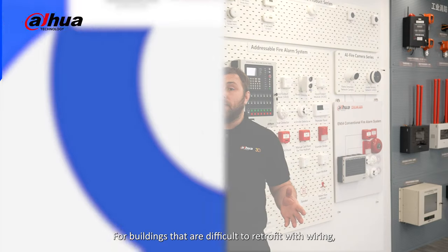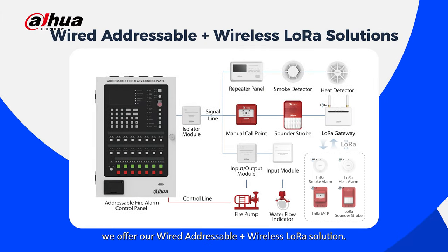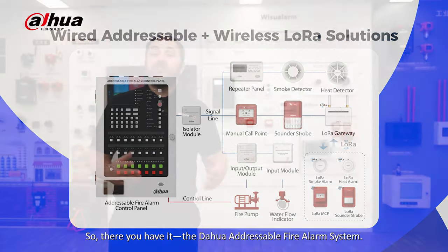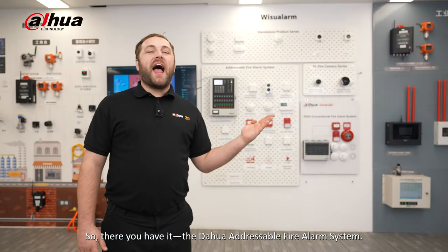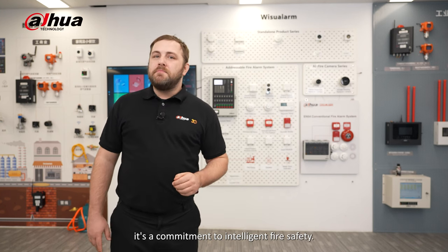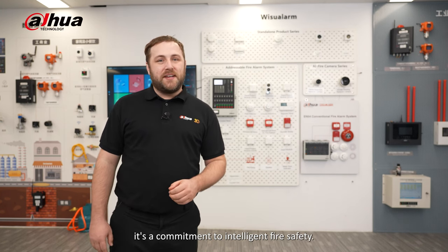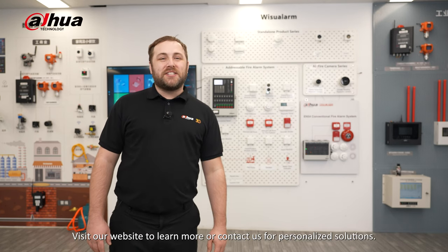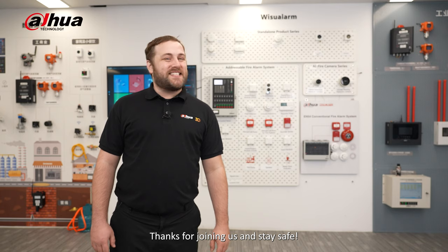For buildings that are difficult to retrofit with wires, we offer a wired addressable plus wireless LoRa solution. The Dahua addressable fire alarm system is more than just a system — it's a commitment to intelligent fire safety. Visit our website to learn more or contact us for personalized solutions. Thanks for joining us and stay safe.